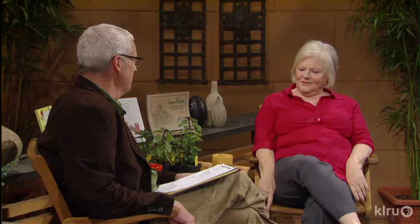Thanks so much for sharing your garden with us. And now we're going to be visiting with Judy Barrett from Homegrown Texas, a wonderful local magazine that tells folks all about gardening in the Lone Star State. It's great to have you back on Central Texas Gardener.